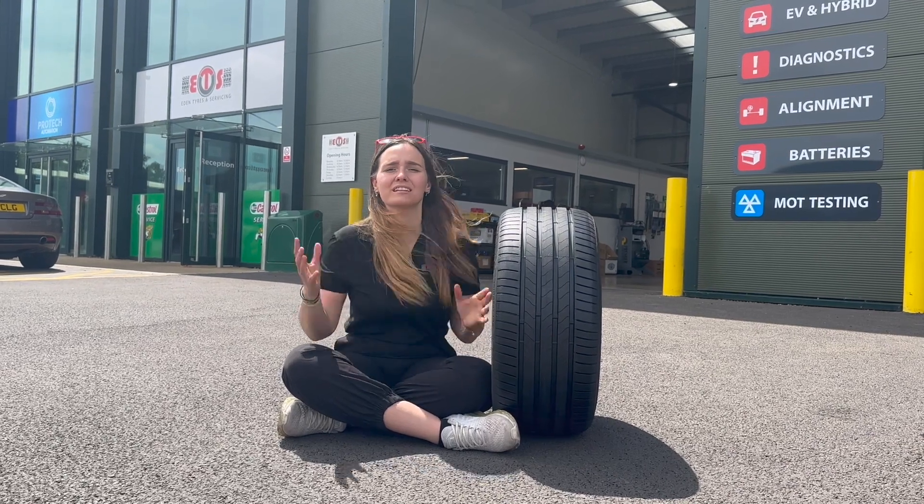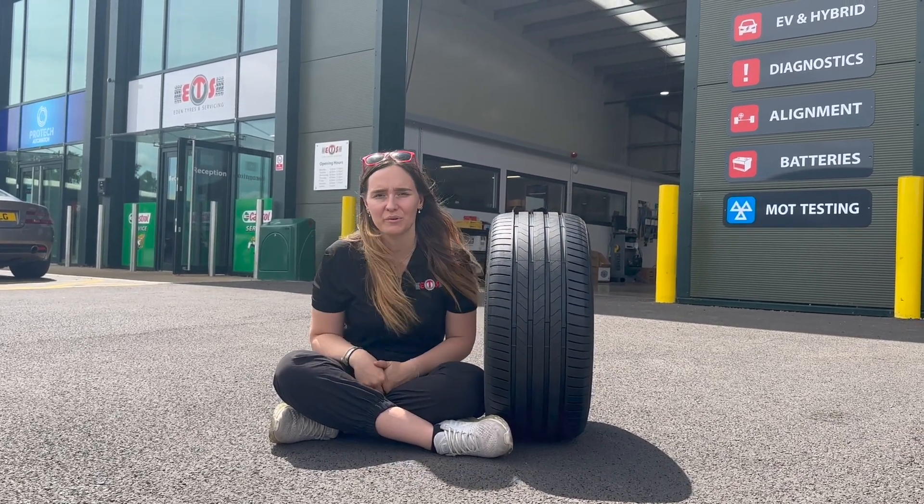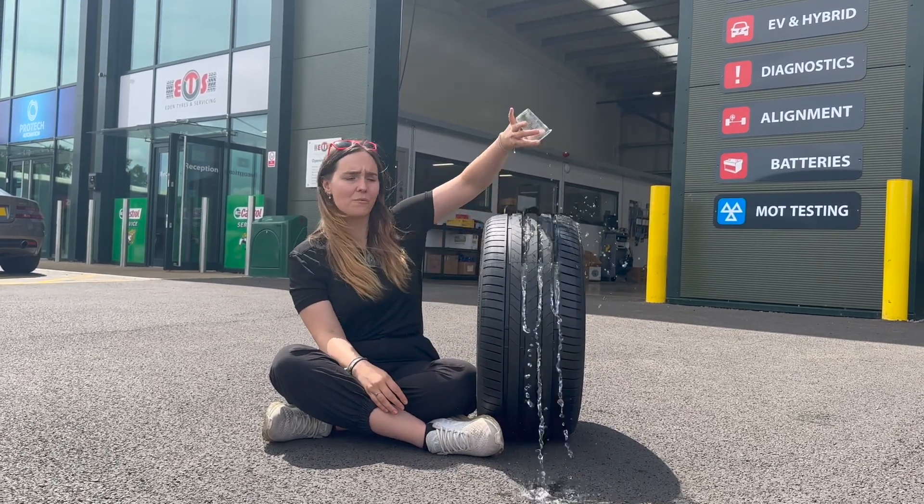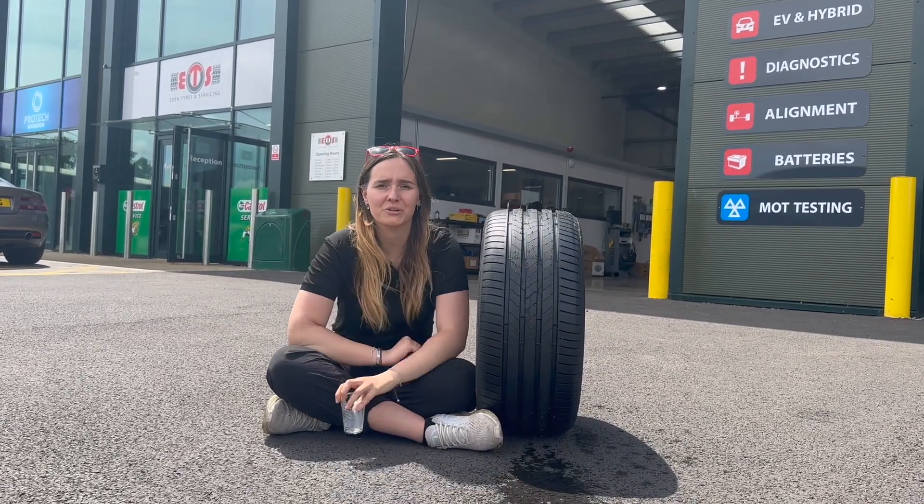And the best news is, all these benefits don't affect the tyre's performance. For example, this tyre, the Turanza 6, has best-in-class wet performance — perfect for the UK climate.